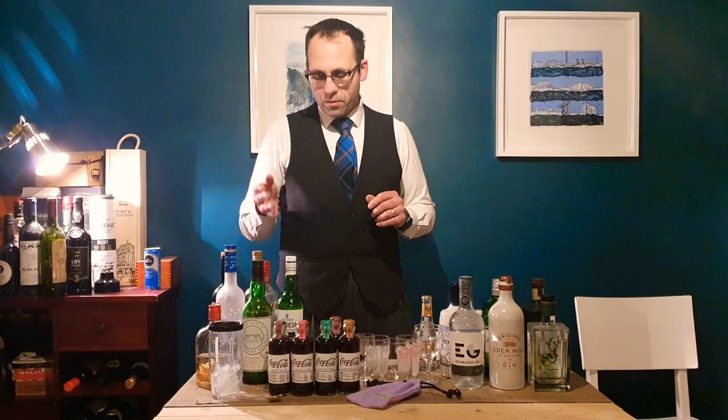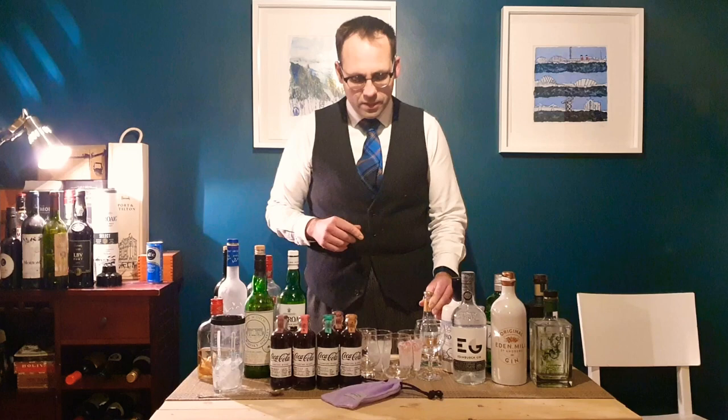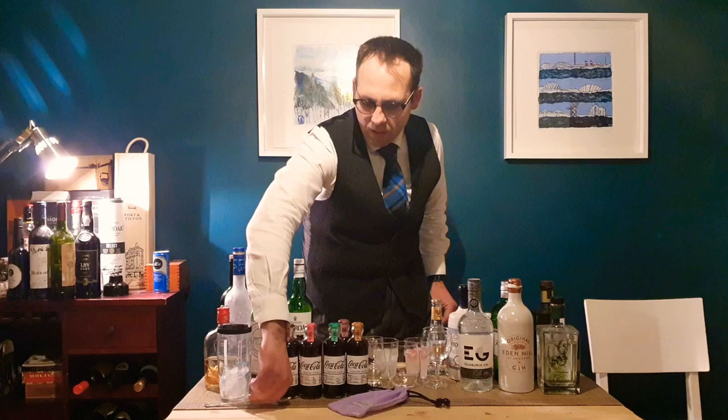Your two most popular cocktails are the very simple gin and tonic, and the mostly equally simple martinis — gin or vodka cocktails as they're also called. We're going to make a couple of those and a few other things. We'll start off with the easiest, and as my wife Claire has had to do all the camera work for this, the first one will be hers.